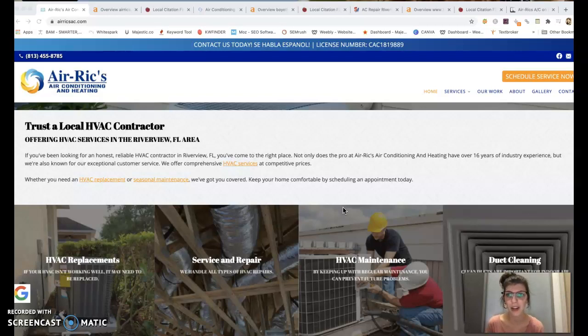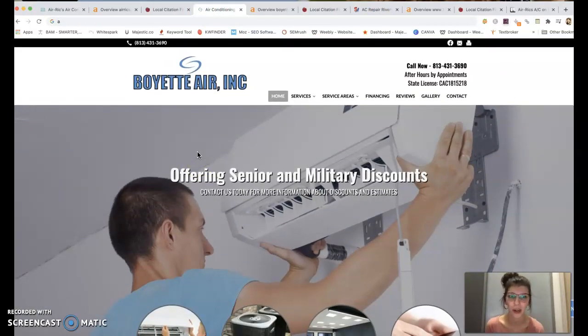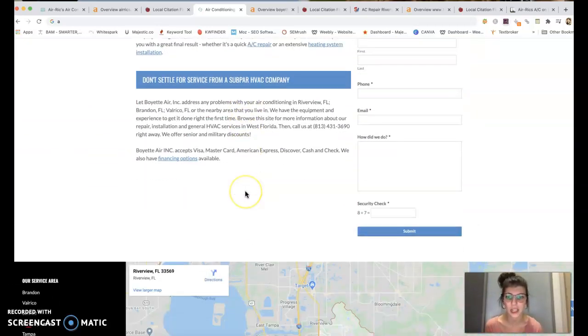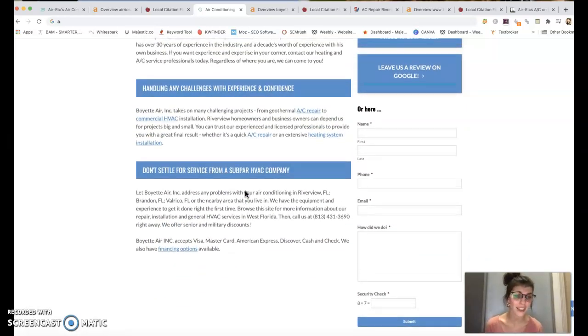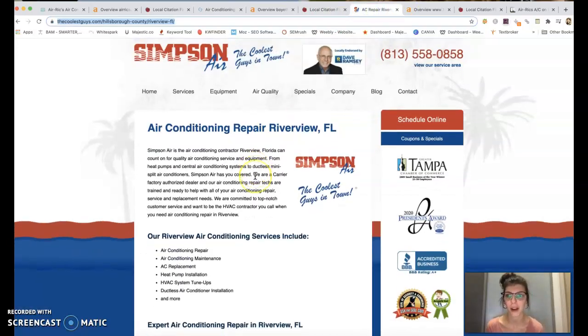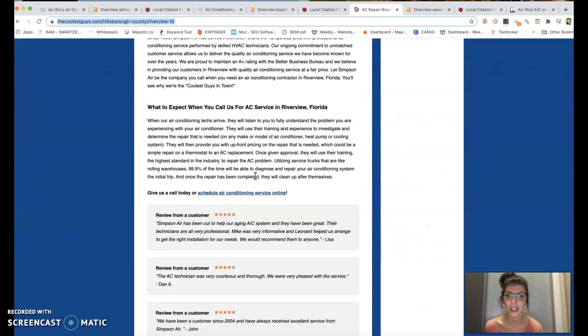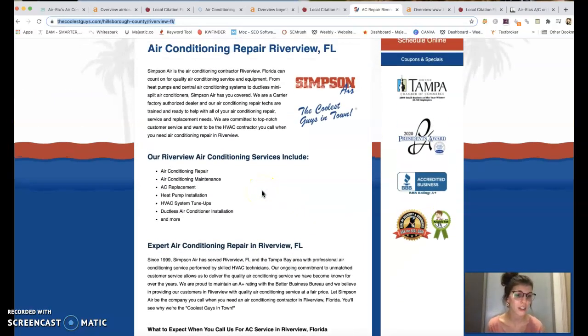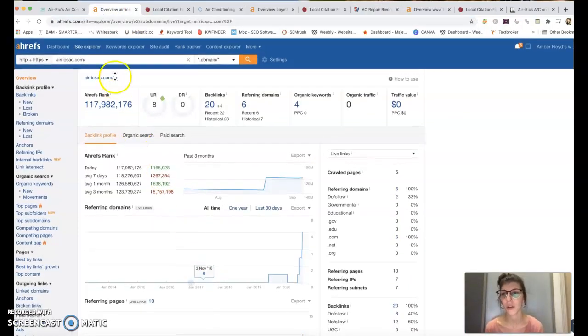That is something Google looks at when it comes to ranking a website and getting you in that top position. Your top competitor has some photos and content and a contact form, but they really don't have a whole lot of content either, so this is definitely an opportunity for you. Your second top competitor has a bit more content, but getting more content on your page is a simple change that could greatly affect your ranking in Google.